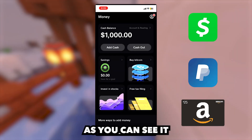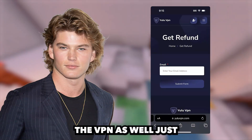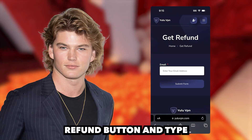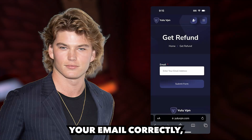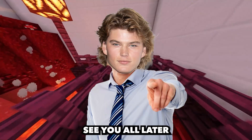That's so insane. As you can see, it actually works and Yulu VPN is legit. Also guys, if you want to get a refund on the VPN as well, just go back to yuluvpn.com and tap on the get refund button and type in the email you used to make the purchase and they will refund. Make sure you type your email correctly. But anyways guys, that's it for this video. I hope you enjoyed and see you all later.